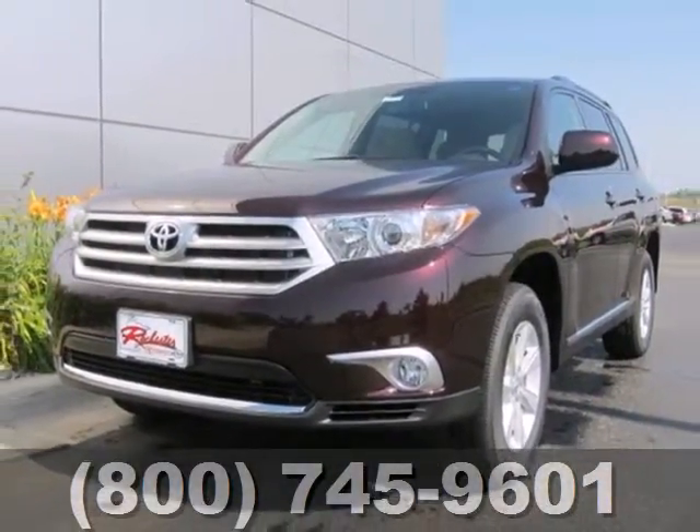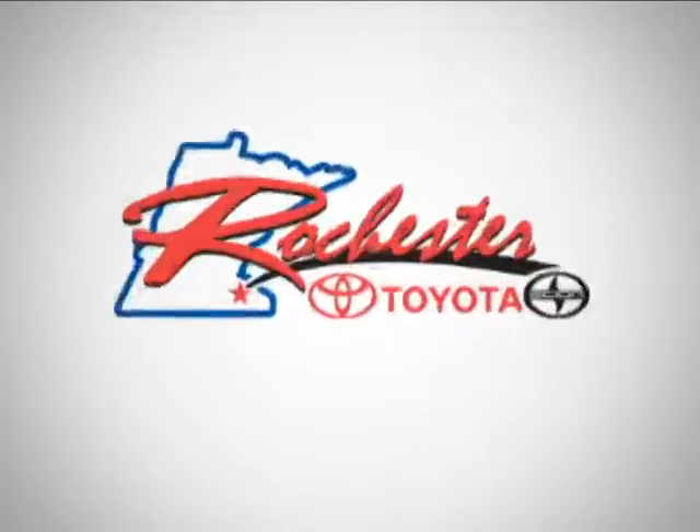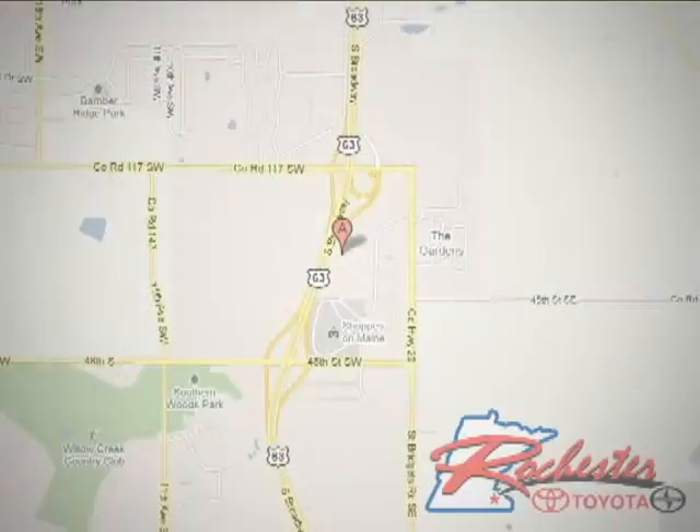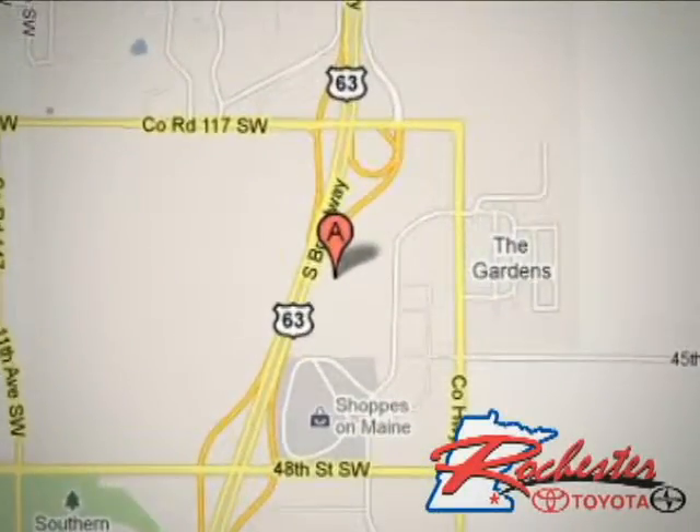Come on in today for a test drive and make it yours. At Rochester Toyota Scion, we're all about service and selection. We are conveniently located between 40th Street and 48th Street SE on Highway 63 S in Rochester.